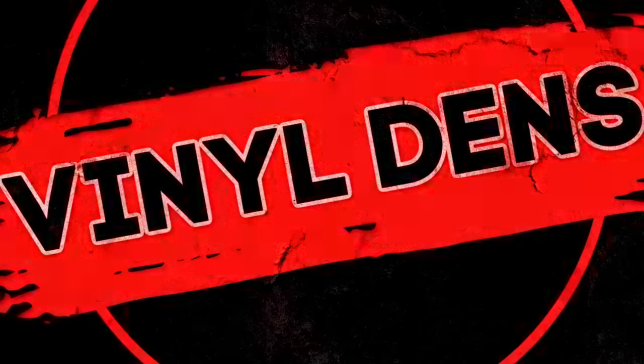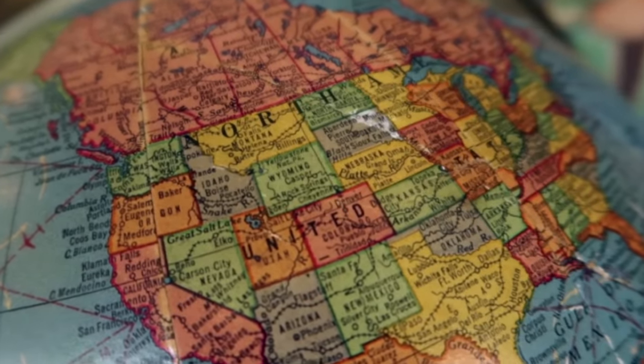Welcome to the Vinyl Dens segment on channel 33rpm. This is where we check out cool music rooms from across the vinyl community and around the world.